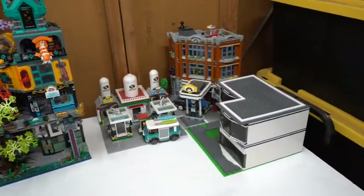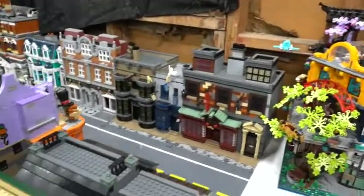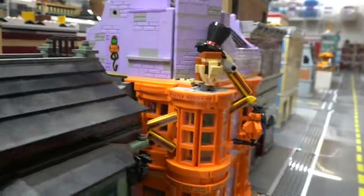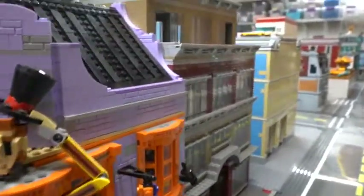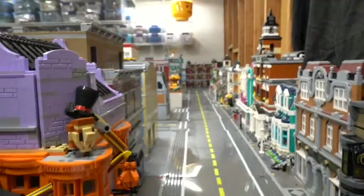We have the corner garage and a build I'm still working on, along with my gas station on this side. We have the continuation of the Diagon Alley as well as my MOC that I'm still working on, which is my arcade. Hope you guys like it — please like, share, and subscribe, and we will see you next time on 36 Bricks.